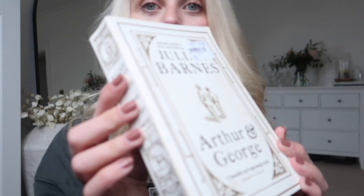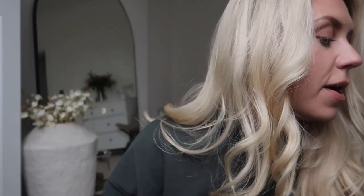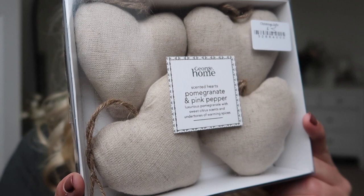Finally onto the charity shop finds. For the aesthetic, think neutral, country styling — not just for Christmas but for winter as well. First, I found this book — it's part of the vintage edition, Julian Barnes' 'Arthur and George.' I'm pretty sure I've seen these in TK Maxx where they retail for £7.99, so they're not expensive — but 50p from a charity shop? Rarely do you find items for 50p now. Then I got these George Home scented linen hearts — originally £3 in their original packaging. Regardless of the scent, I thought these would be a lovely home decor piece for any season.